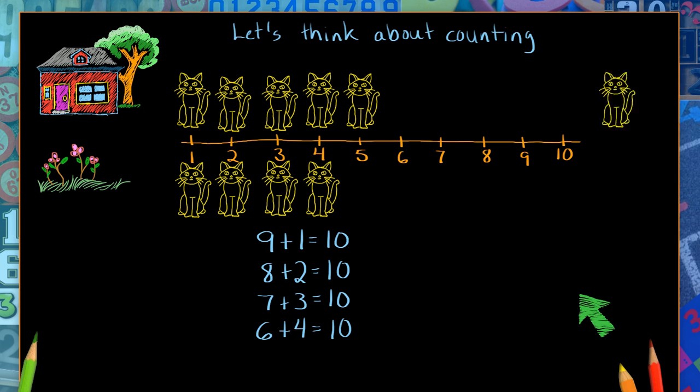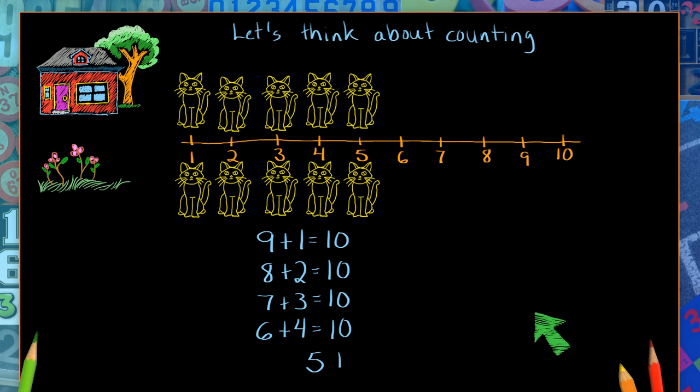This cat makes its way out too. And what do we have now? Oh, that's interesting — do you see it too? I see that we have the same number of cats in the house as we do in the garden. We have five cats in the house and five in the garden. Five cats in the house and five in the garden gives us ten cats altogether.